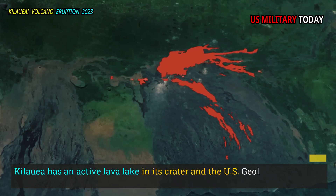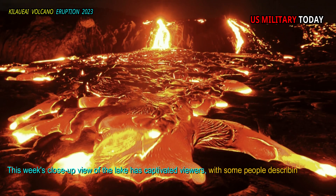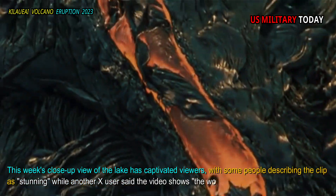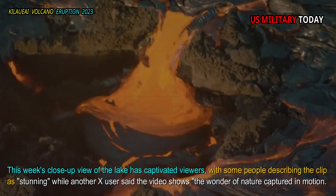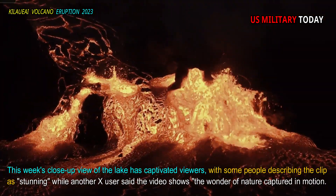Kilauea has an active lava lake in its crater, and the U.S. Geological Survey's this week's close-up view of the lake has captivated viewers, with some people describing the clip as stunning, while another X user said the video shows the wonder of nature captured in motion.